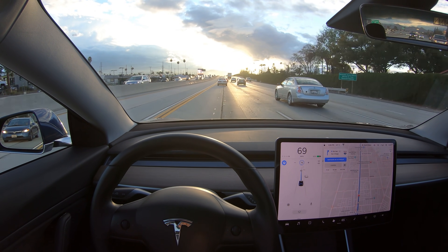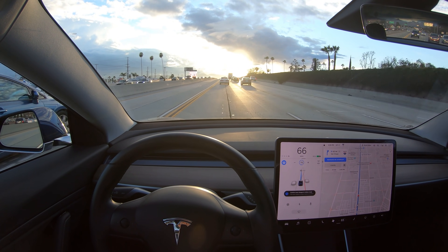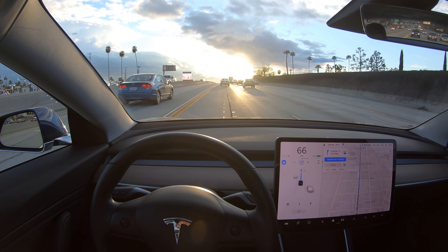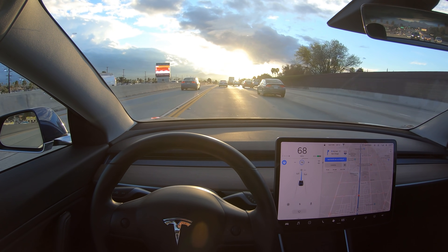Hey, it's Scott Kubo. Tesla Autopilot uses forward-facing cameras to detect lane lines, and a lot of people have asked how well does it perform when driving directly into the sun? So let's find out.